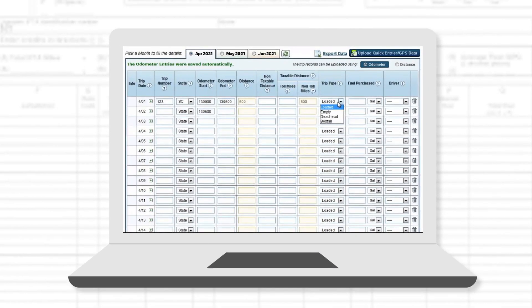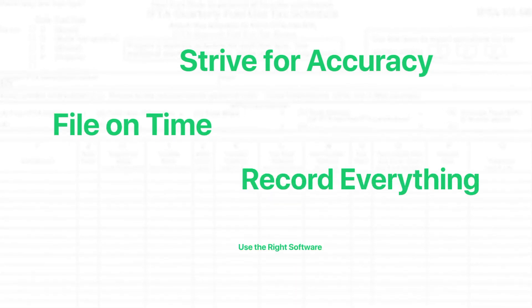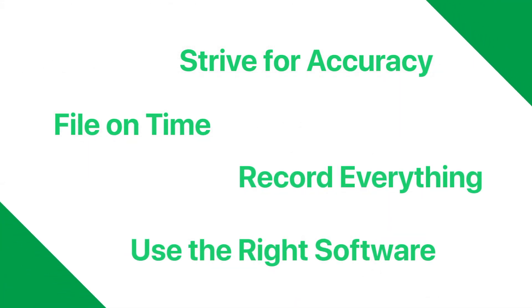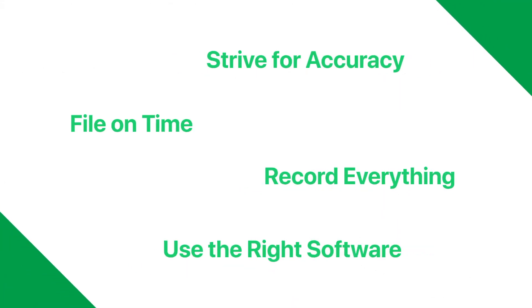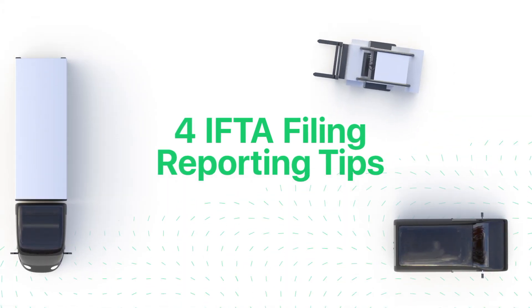Filing your IFTA fuel tax reports can be a time-consuming process, but there are a few things you can do to ensure an accurate report and a timely submission. We've got a couple tips that can help you get ready for an IFTA filing and make reporting a breeze.